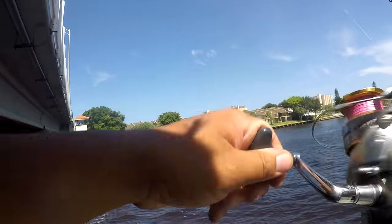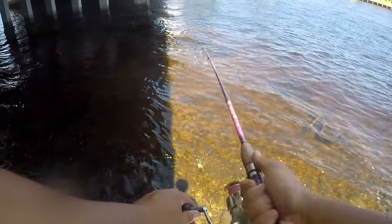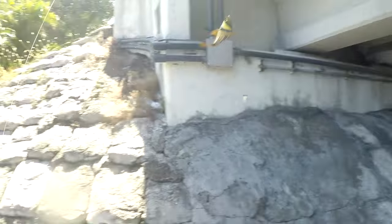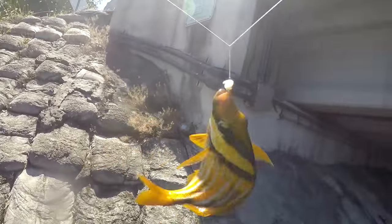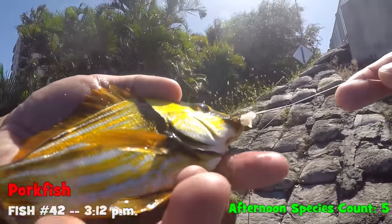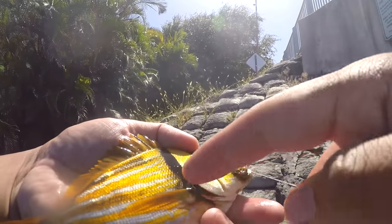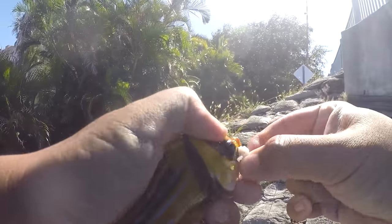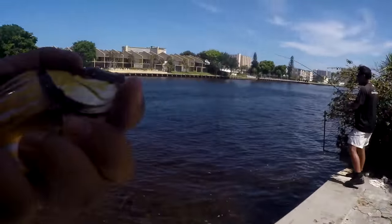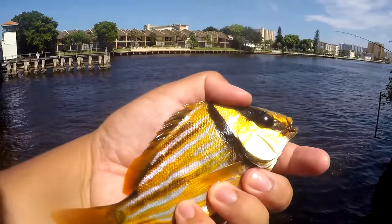We got a porkfish! Species number four of the day — the porkfish. Very pretty one here. I always like to see a porkfish. Beautiful colors. You can tell by the two black marks. You really can't miss a porkfish — it is all yellow. Porkfish, it's time for you to go back where you belong. This porkfish probably said 'oh my God, he's Asian, he's going to eat me up!' Don't worry, porkfish, we release you. Swam away beautifully.